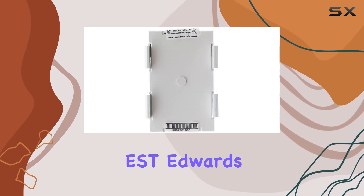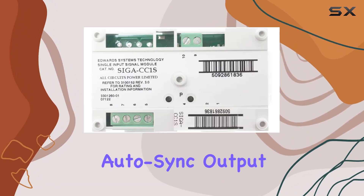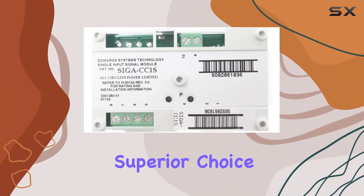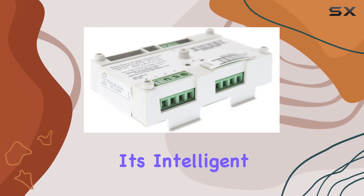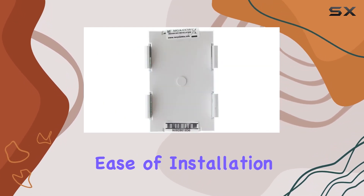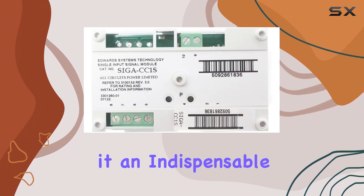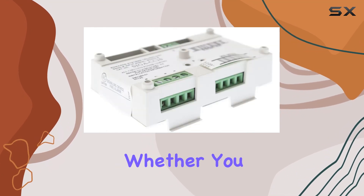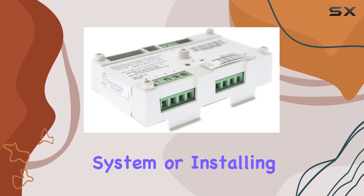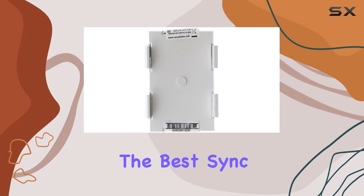In summary, the EST Edwards SIGA CC1S Signature Series Intelligent Auto-Sync Output Module is a superior choice for anyone looking to enhance their fire alarm system. Its intelligent synchronization, ease of installation, robust performance, and user-friendly design make it an indispensable component for ensuring the highest level of fire safety. Whether you are upgrading an existing system or installing a new one, the SIGA CC1S is the best sync module to consider.